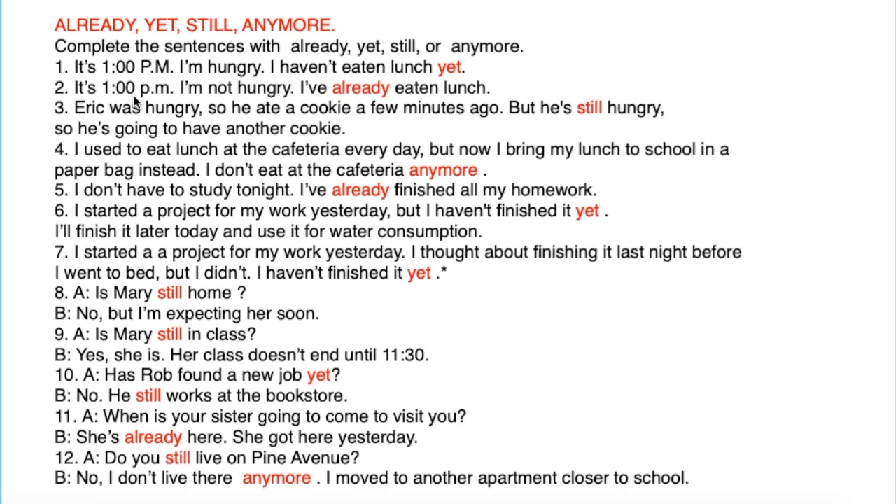Number two: It's 1 p.m., I'm not hungry — I've already eaten lunch. Eric was hungry, so he ate a cookie a few minutes ago, but he is still hungry, so he is going to have another cookie. I used to eat lunch at the cafeteria every day, but now I bring my lunch to school in a paper bag instead — I don't eat at the cafeteria anymore. I don't have to study tonight — I have already finished all my homework.